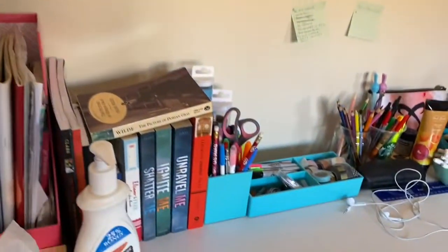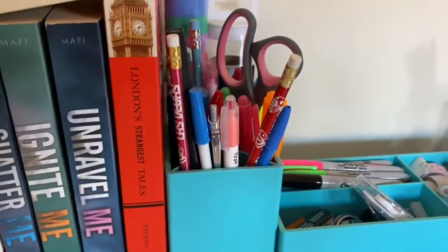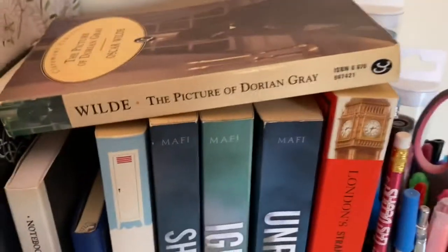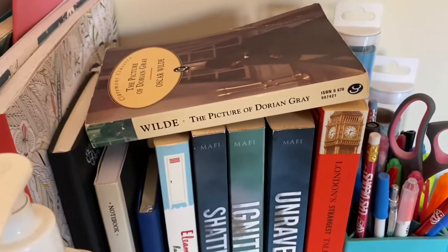And then on my desk I have just a few more books: the Shatter Me series, Eleanor and Park, a book about London stories, and The Picture of Dorian Gray — which is actually my parents', but I have it there because I want to read it soon.